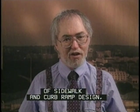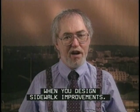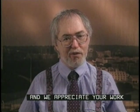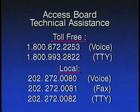You've seen some bad examples of sidewalk and curb ramp design, but there are a number of sources for good design guidance, including technical assistance from the Access Board. When you design sidewalk improvements, call us toll-free at 1-800-872-2253. We appreciate your work to make accessibility a standard in every community. The toll-free TTY number is 800-993-2822. The local voice number is 202-272-0080, fax is 202-272-0081, and local TTY is 202-272-0082.